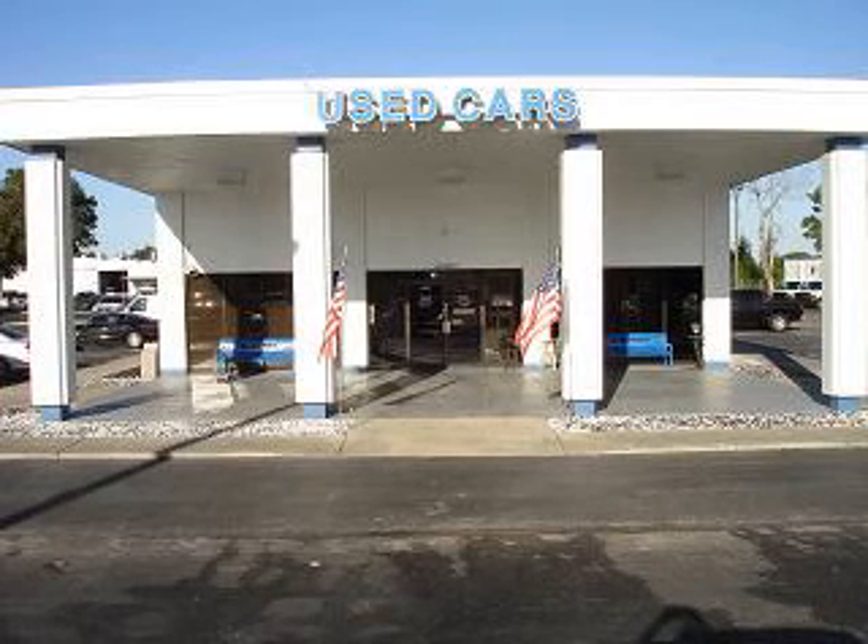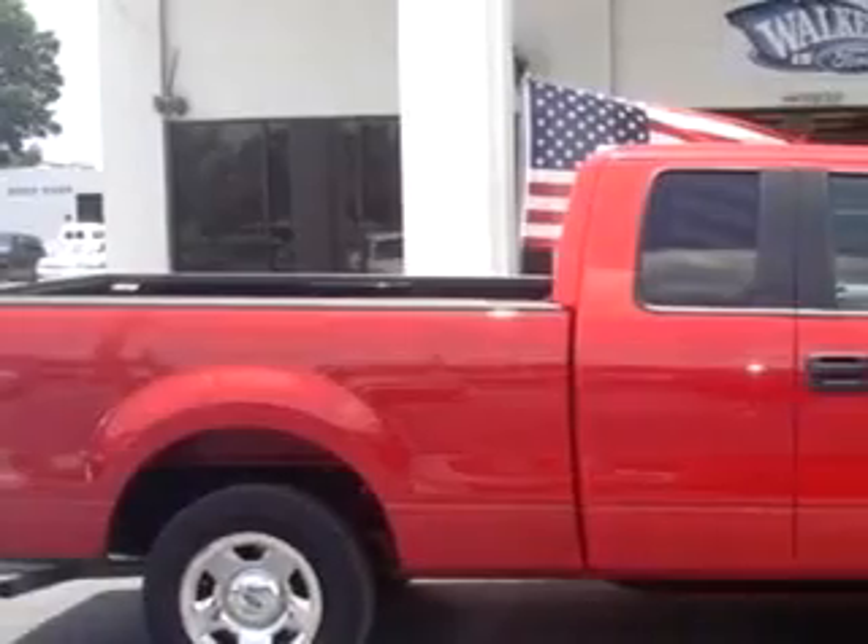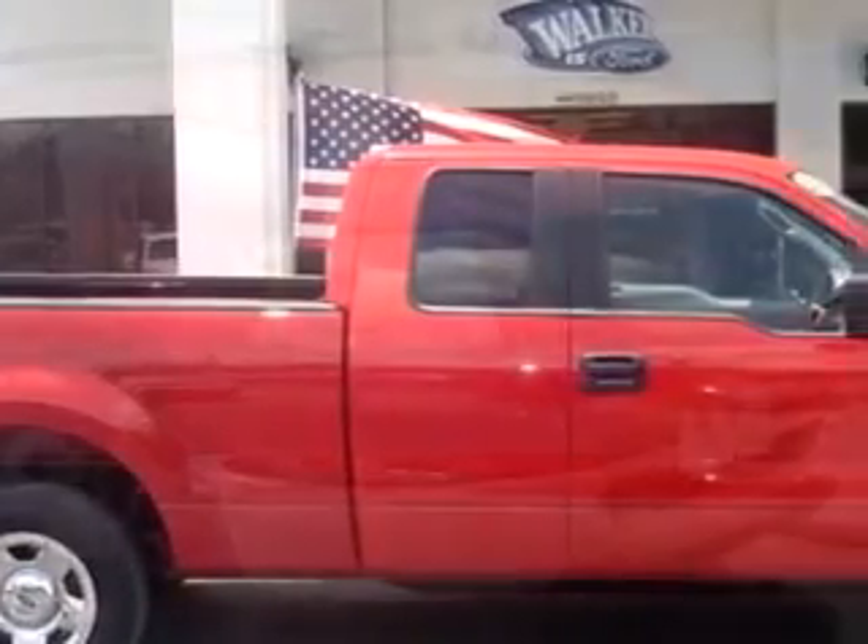On behalf of our entire staff, we would like to welcome you and thank you for visiting our website. Walker Ford knows you want more than just a car.